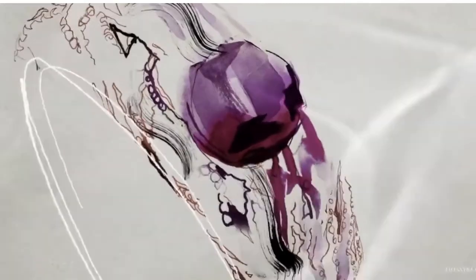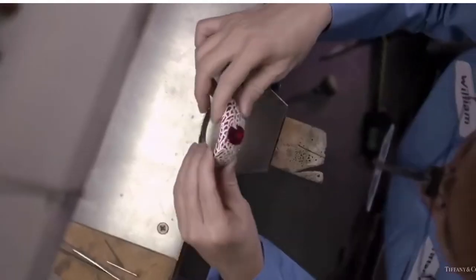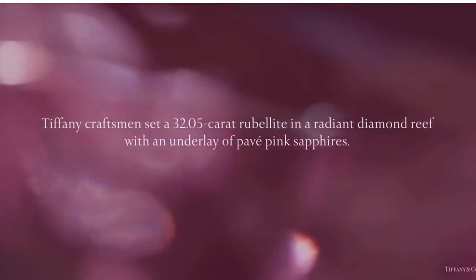The secret world of undersea gardens also inspired this magnificent bracelet from the 2015 Blue Book collection. Tiffany craftsmen set a 32.05-carat rubelite in a radiant diamond reef with an underlay of pavé pink sapphires.